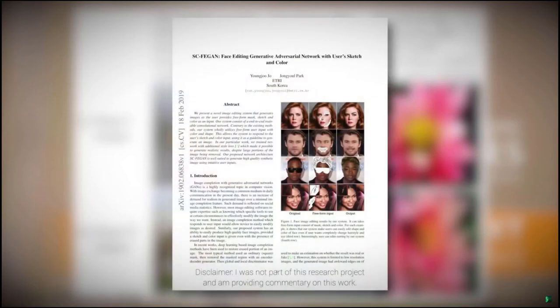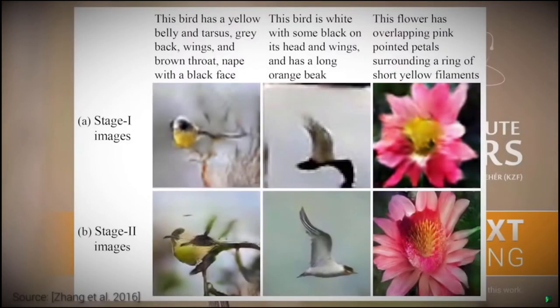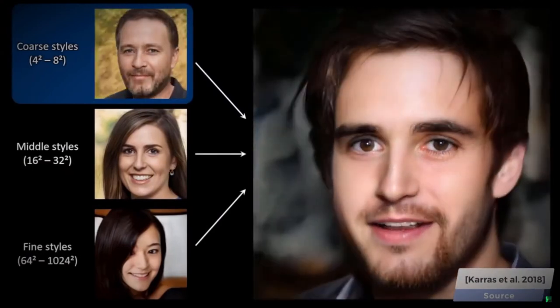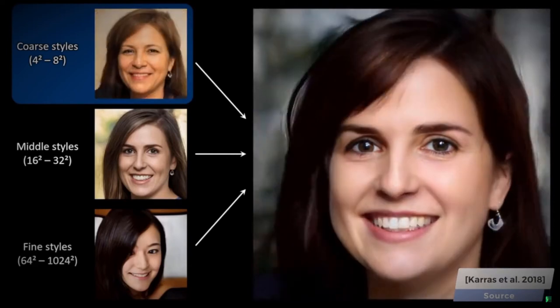Dear Fellow Scholars, this is Two Minute Papers with Károly Zsolnai-Fehér. In this series, we talk quite a bit about neural network-based learning methods that are able to generate new images for us from some sort of sparse description like a written sentence or a set of controllable parameters. These can enable us mere mortals without artistic skills to come up with novel images.